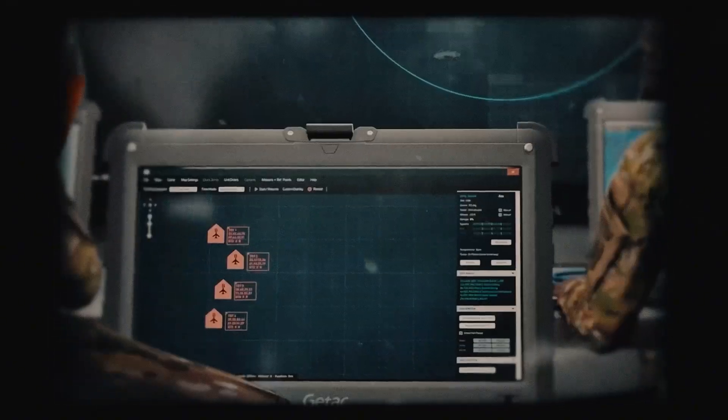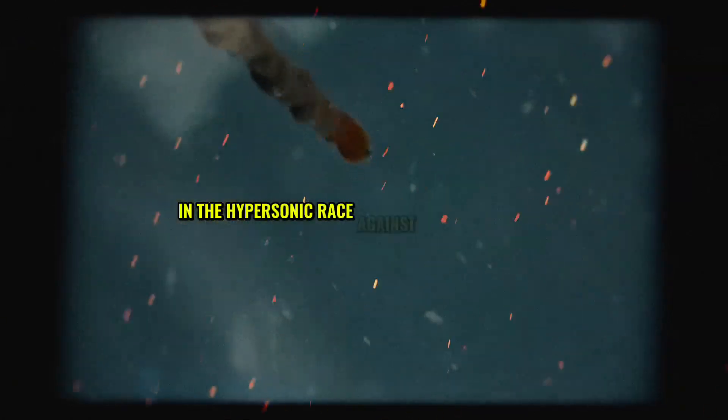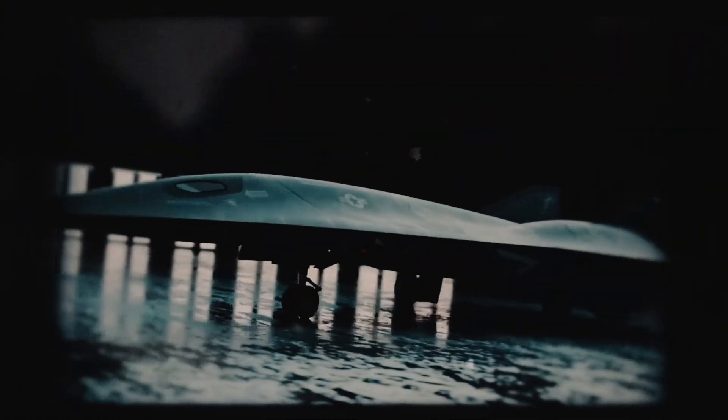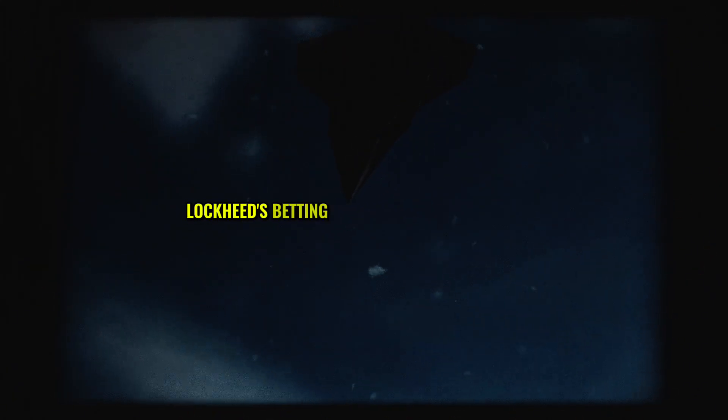The SR-72 is America's ace in the hypersonic race against Russia and China, who are rushing their own high-speed tech. At Mach 6, it can dodge advanced defenses like Russia's S-400 or China's A2-AD systems, delivering strikes with near impunity. But Congress is sweating the costs, and some worry the project could face cuts. Lockheed's betting big, self-funding parts of it, believing the Pentagon will see its value.